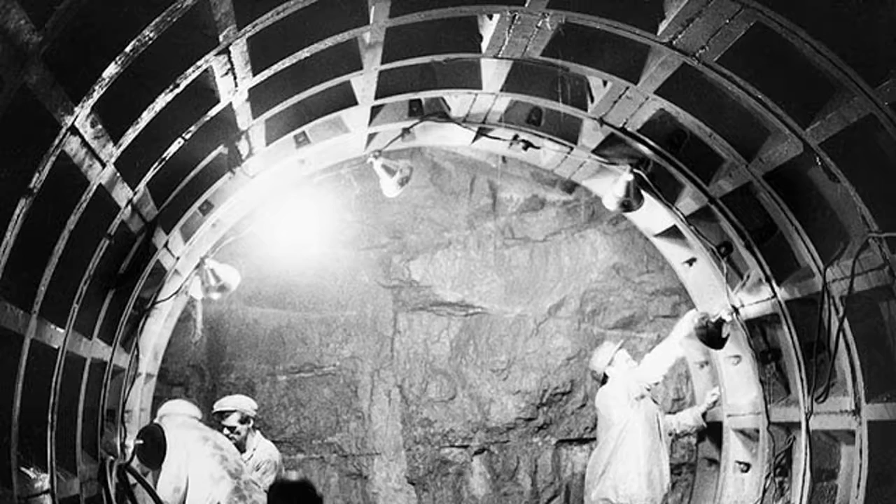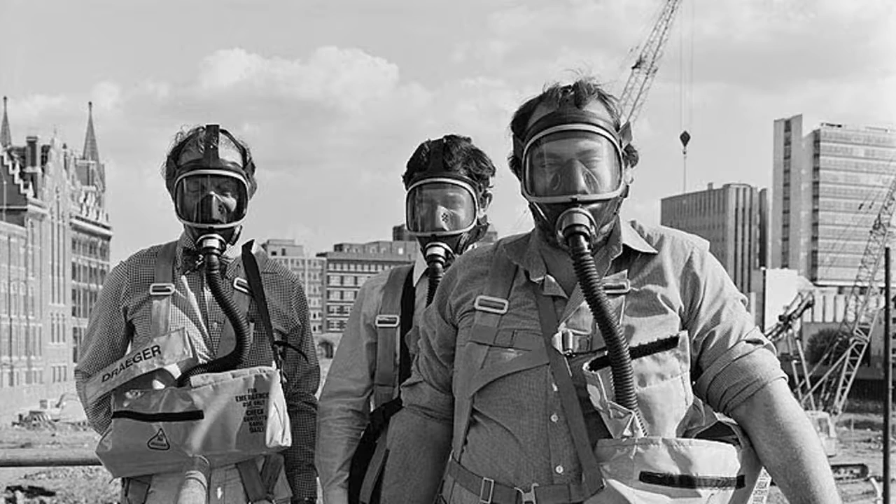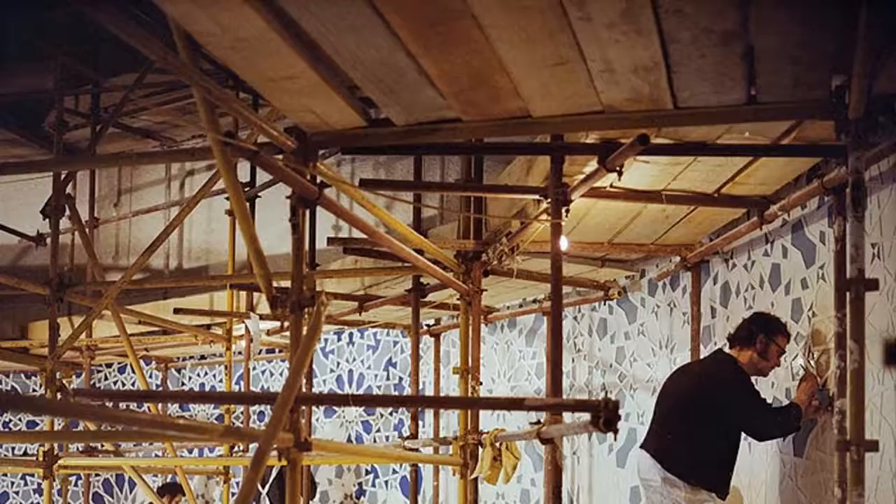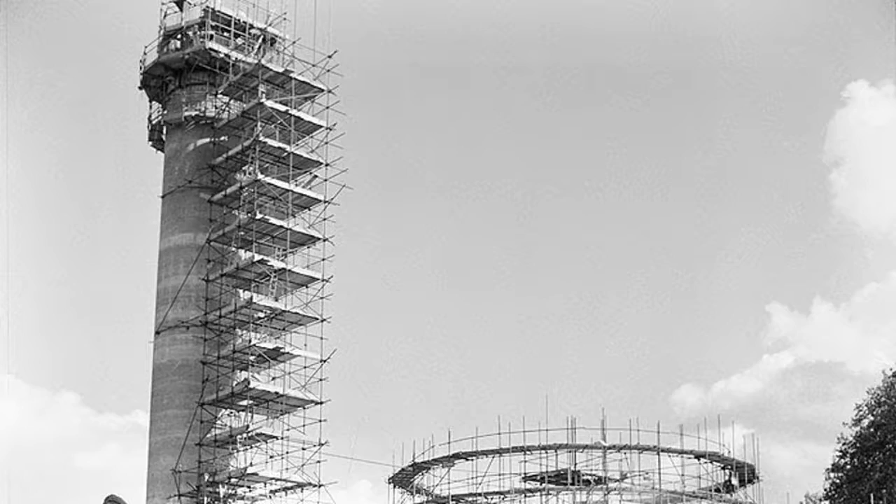Sir Martin Lang, Chairman of Trustees, John Lang Charitable Trust said: "I am delighted that this unique record of the construction industry is being made available to a wide audience and demonstrates the evolving nature and contribution of an industry that impacts us all. As a company, Lang has been a leader in this change and demonstrates how important the people who work in it are and how we have been able to affect their lives and working conditions."